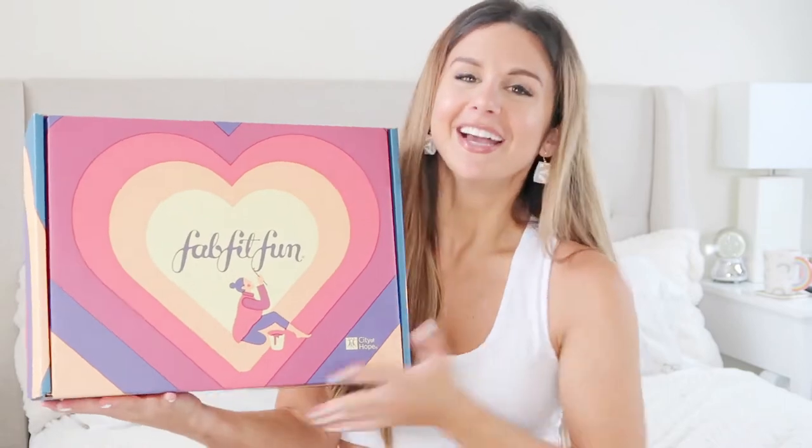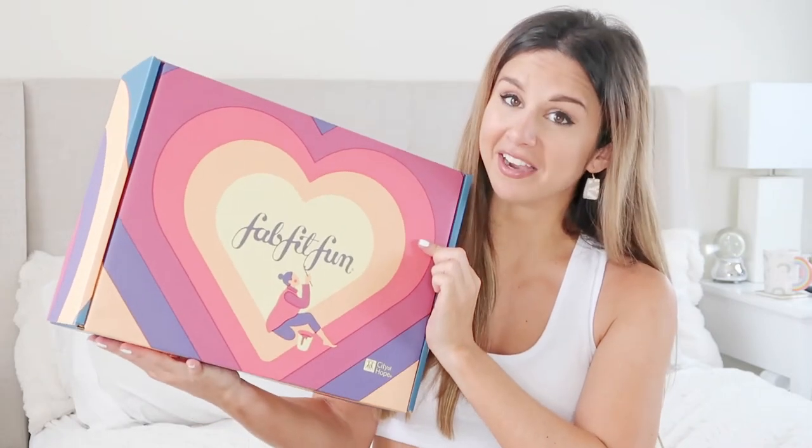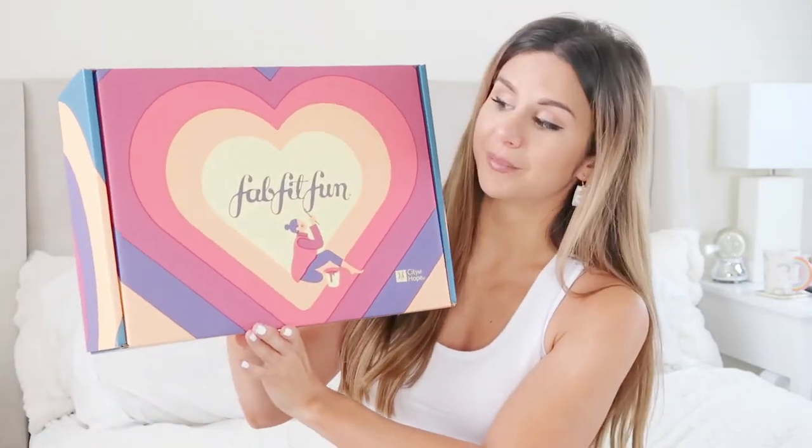Hey guys, welcome back to the channel! I'm really excited for today's video. Huge thank you to FabFitFun for partnering with me on this video. When I got this baby in the mail I almost died — look how freaking cute this box is! FabFitFun is a seasonal subscription box and it is loaded with premium high quality goodies.